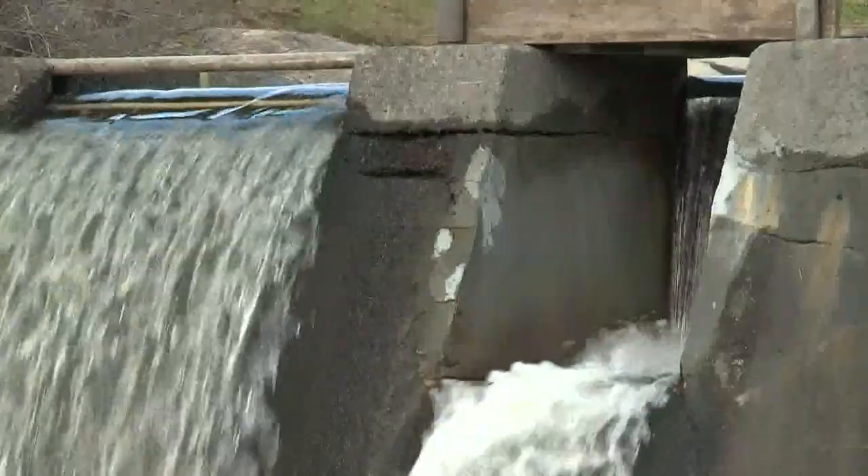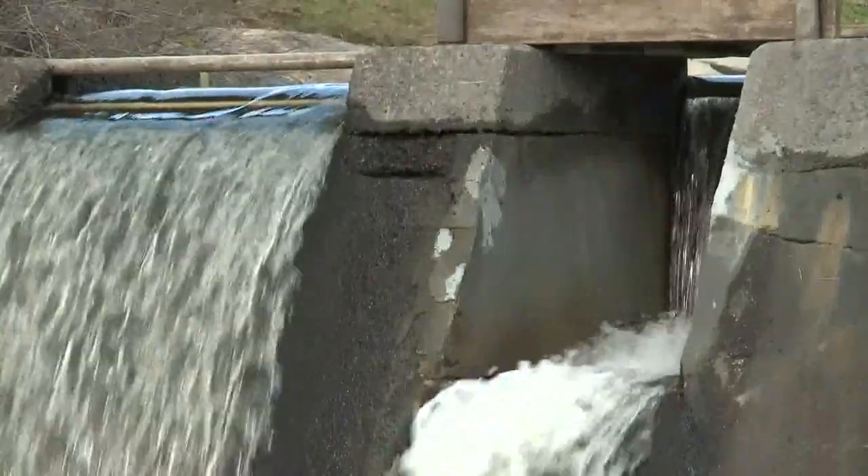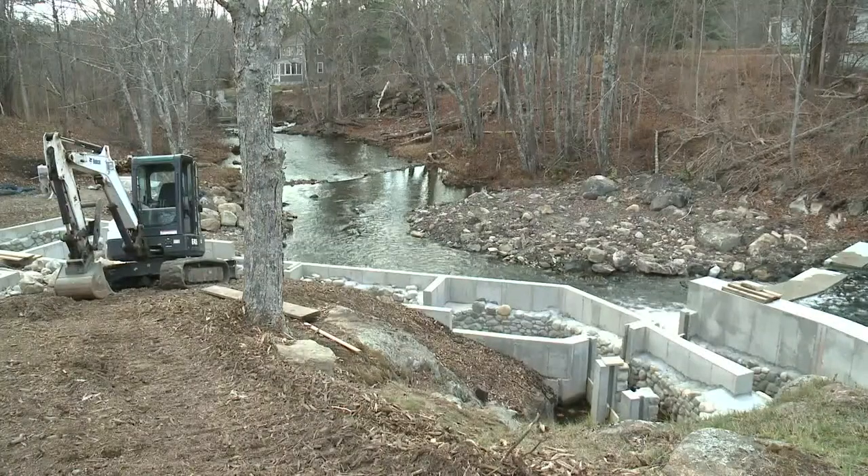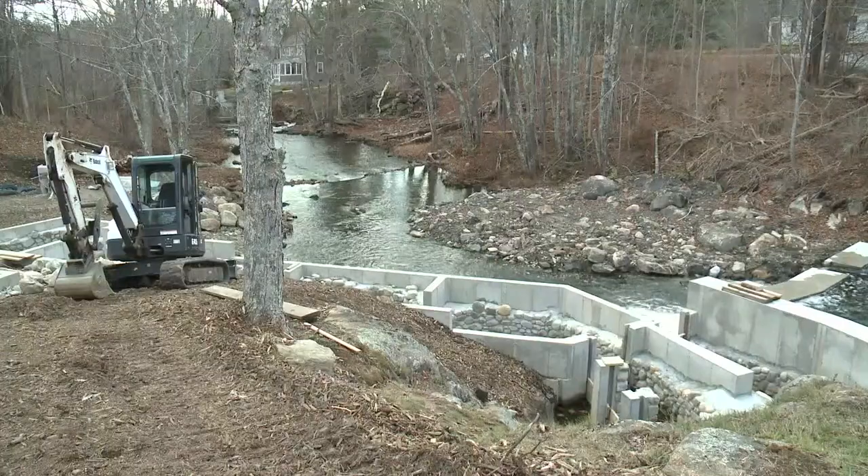I'd like to see the fish come back. Rick Poland and other members of the town's fish committee have been working for years to make it happen. This first part of the project is costing over half a million dollars,